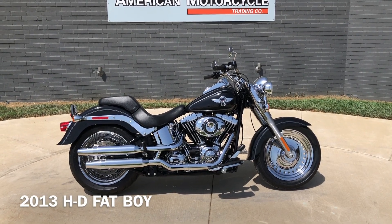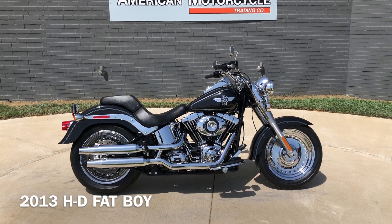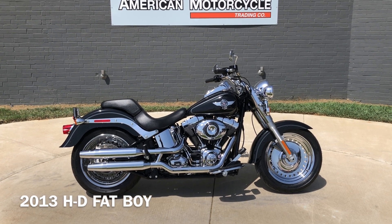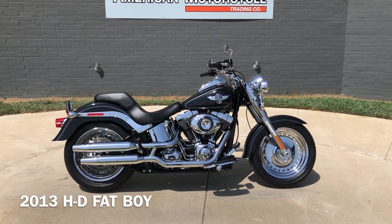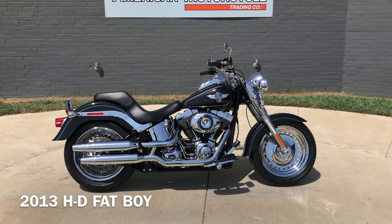Howdy folks, this is Rusty with American Motorcycle Trading Company here in Bedford, Texas. We've got a 2013 Harley-Davidson Softail Fatboy. If you'd like to know any more information about this bike, such as the pricing or the Vinsmart report — which is very similar to a Carfax — you can click on the link below and it will take you directly to our website.